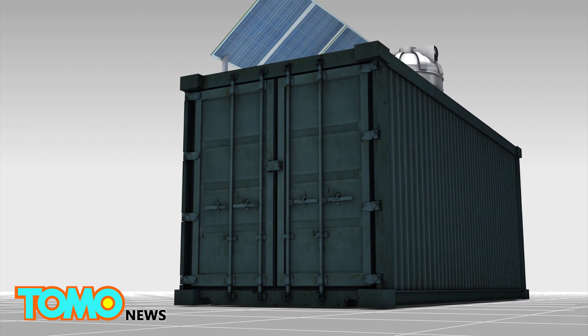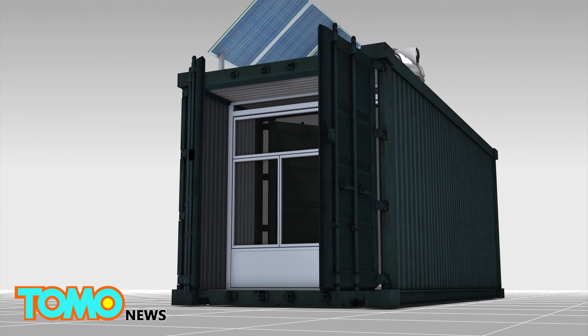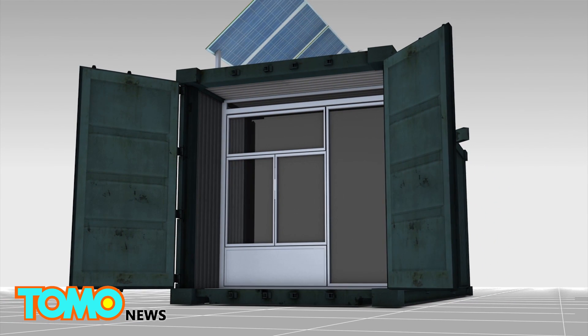Inside are two rooms: a main area and a foyer that separates the sterile processing area, with a small window to pass instruments in and out.